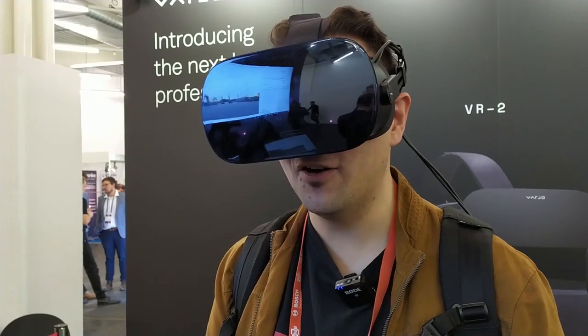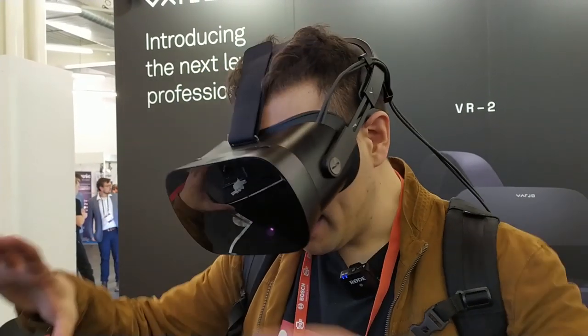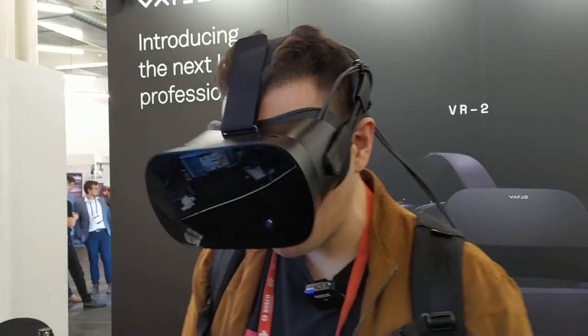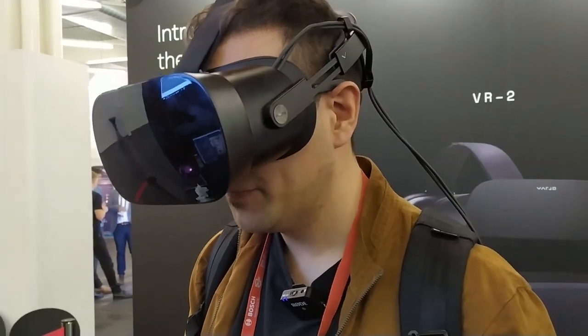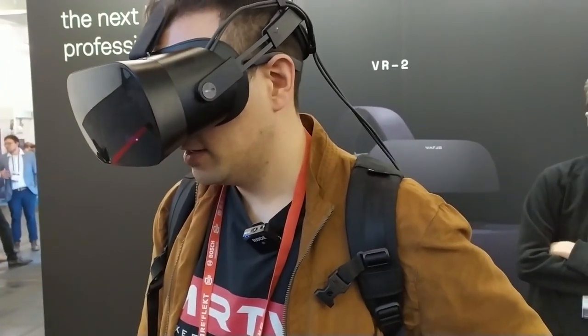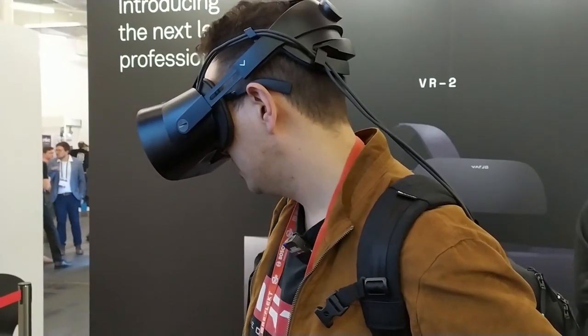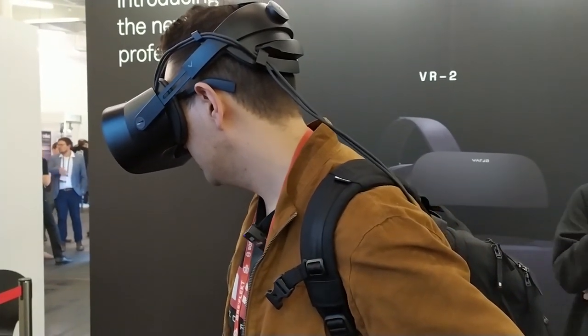Wow, this is so clear! And the context screen — does it now have a higher resolution than the VR1? It has the same resolution, but they've changed the color consistency and made the blending easier, so it looks better overall.